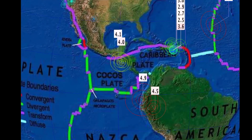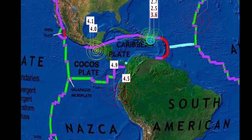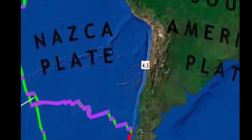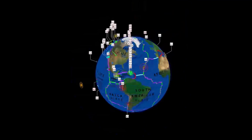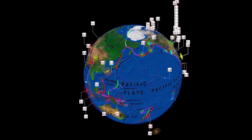South America: Ecuador at 4.9, a 4.5 in Peru, and a 4.5 in San Antonio, Chile. That's the last 24 hours for earthquakes across the planet.